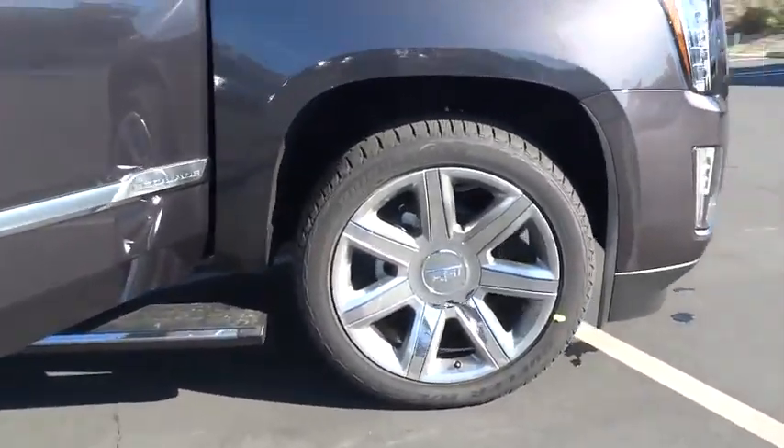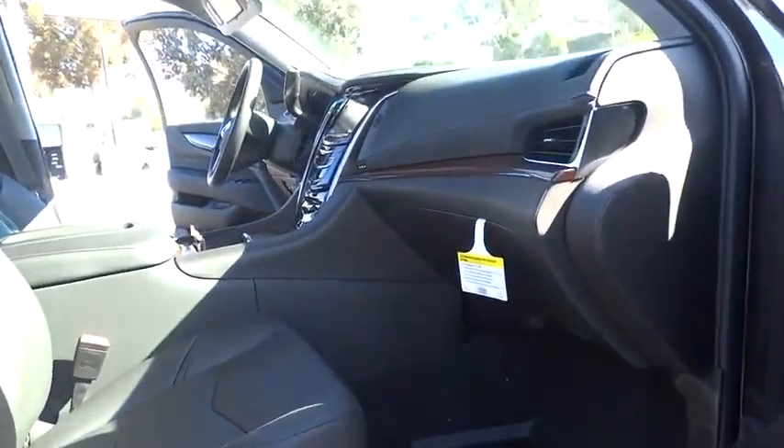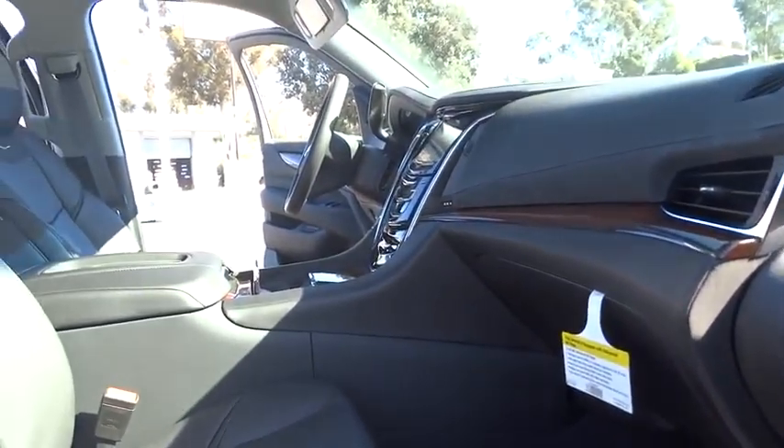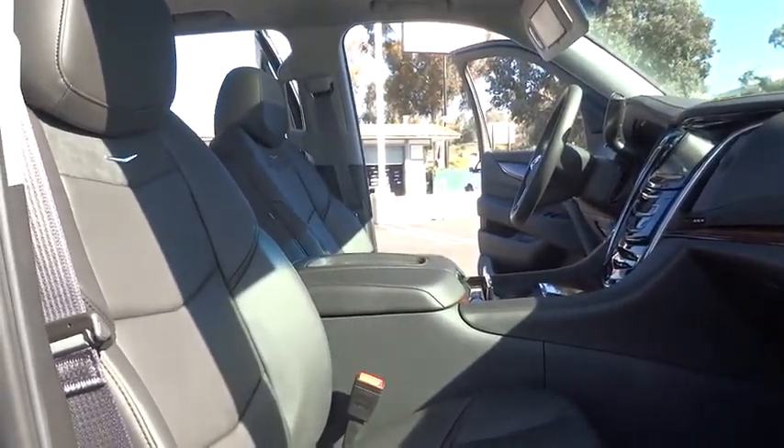Backup camera, navigation system, stability control, power lift gate, leather-wrapped steering wheel, Bluetooth, moonroof, adjustable steering wheel, power steering, driver airbag, floor mats, cruise control.